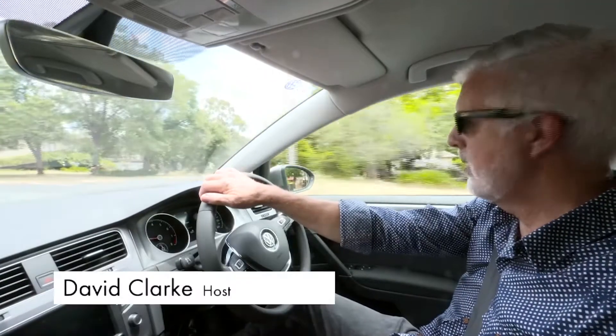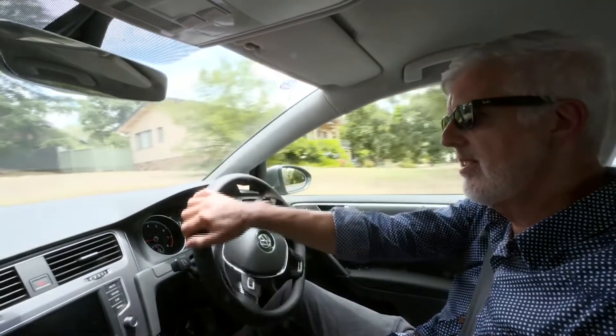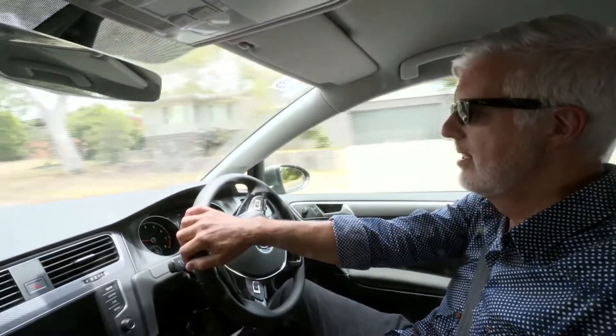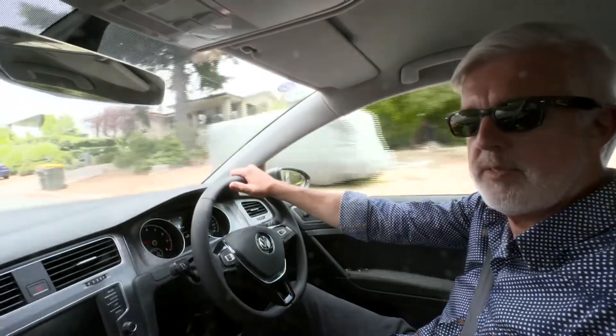My first house that I bought was actually in Curtin, so I know this suburb pretty well. It was essentially the entire suburb built in the 1960s. But the current trend is to knock over the original modest bungalows and build McMansions that consume the entire site. The house we're going to see today — Boomerang House — has taken a completely different approach.